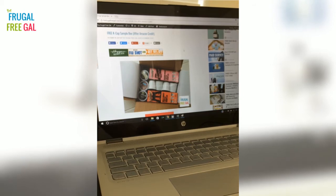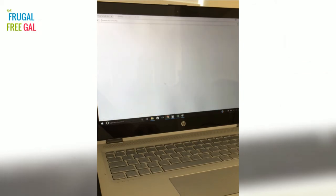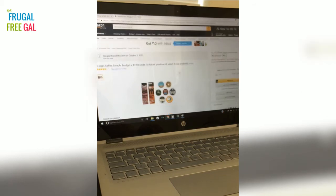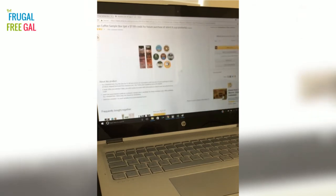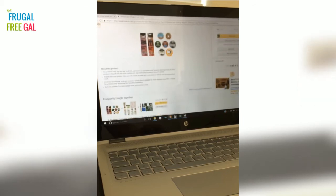Now if you want to order this K-Cup sample box — hello, it's coffee, yum! — you can click the box that says 'Get Sample Box.' I purchased this item on October 2nd and I received it yesterday. I knew I was going to receive it around this time because it told me when ordering approximately when I would receive it, so I'm pretty pleased with the shipping time.